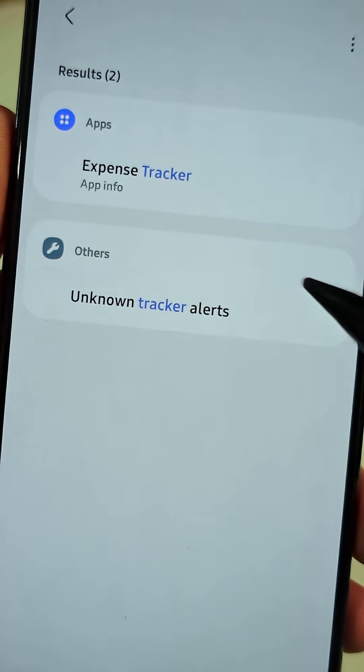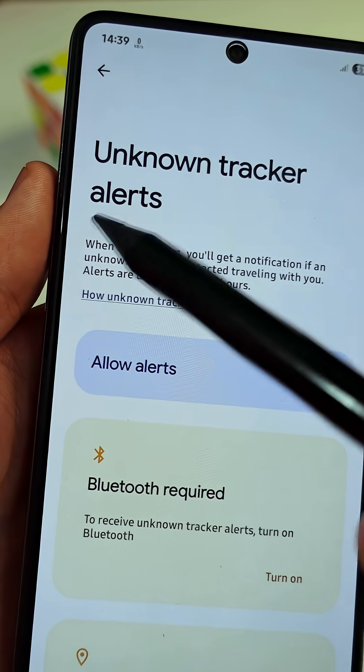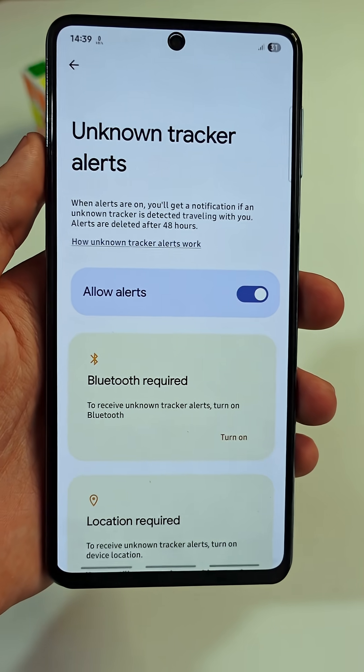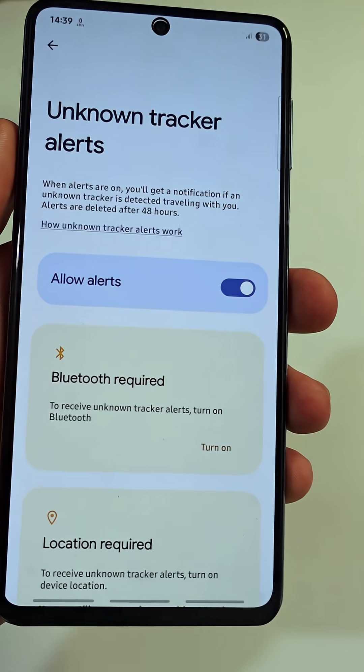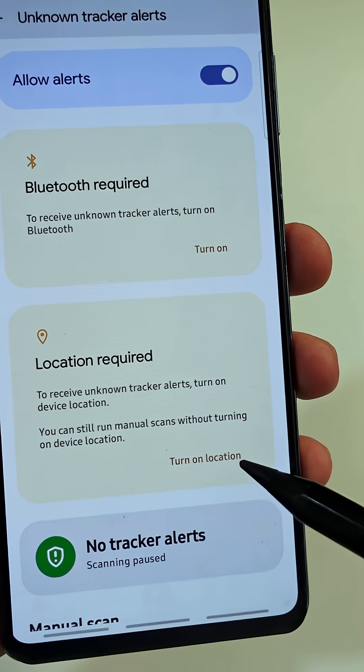This is a very powerful feature on your Android phone that allows you to detect unknown trackers traveling with you. But in order for this feature to operate properly, you need to activate both Bluetooth and location services.